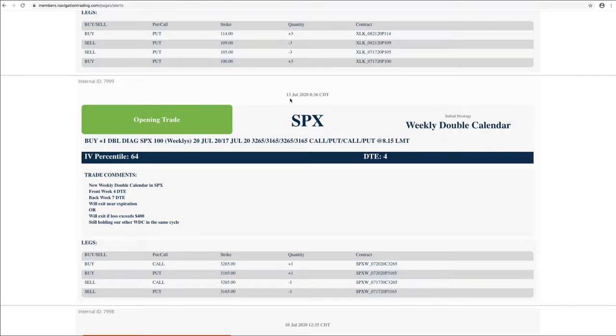Starting with Monday — first trade was an opening trade in SPX. So we added a weekly double calendar. We were already holding one, so at that point we had two. This one we put on with just four days to expiration. I'll get to the closing trade here in a minute.